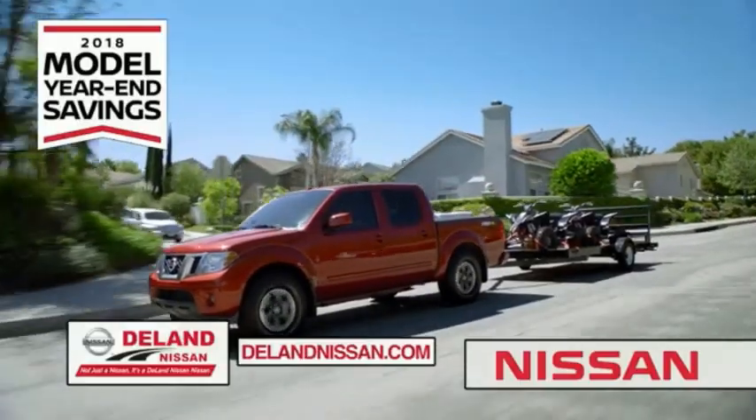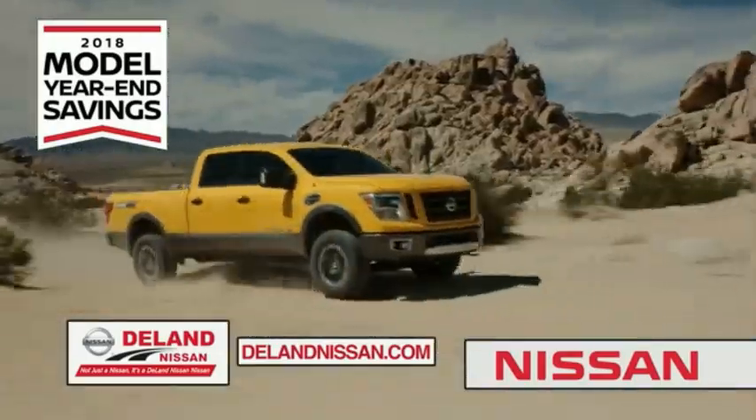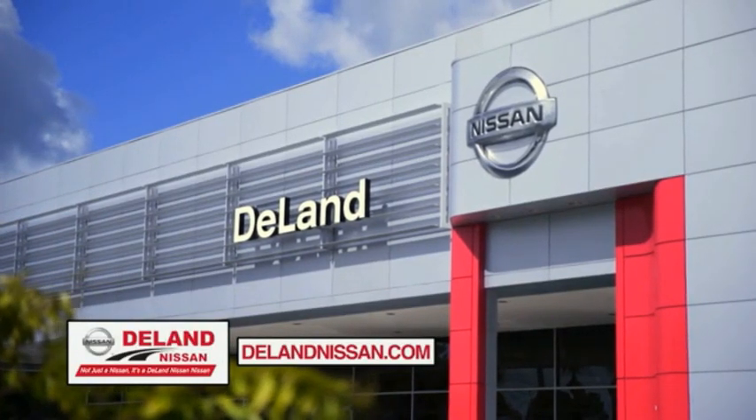It's not just a Nissan, it's a Delan Nissan.